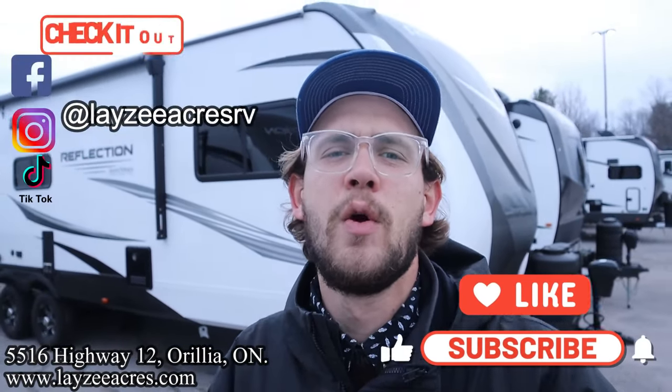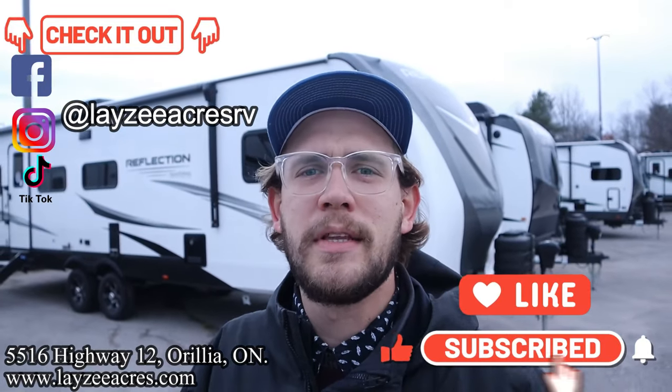Thanks so much for tuning in to the number one RV YouTube channel in the world. We've got an awesome like and subscribe button sitting down there — if you don't mind clicking that we'd really appreciate that. Also leave a comment and let us know what you think about the new exterior on the Transcend and the other features. We're on Instagram, TikTok, and Facebook. We do shorter videos there but they're pretty sweet as well. Enjoy this Transcend.